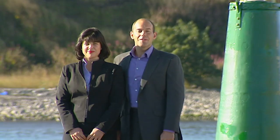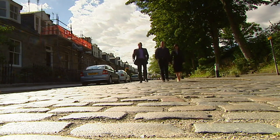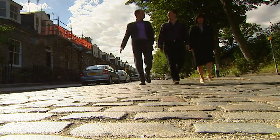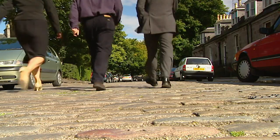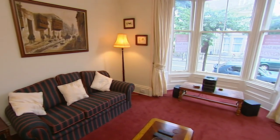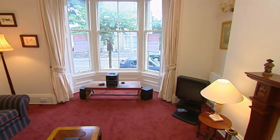Welcome back to Aberdeen, the oil capital of the north, where we're trying to find a bachelor pad for company exec Donald Bailey. So far we've seen a house, a flat and a converted church. The flat at Hamilton Place is the clear favourite, but we've got three more very different propositions ahead.